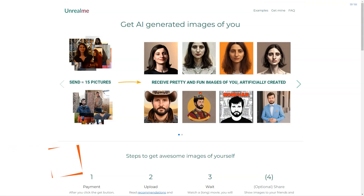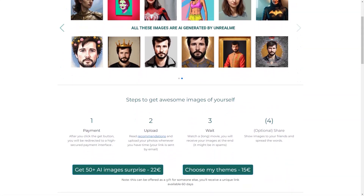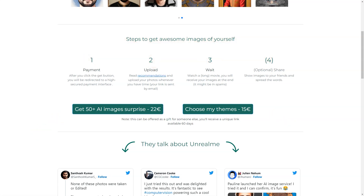Have you heard of Unreal Me? This fantastic tool uses AI to create stunning images of you. Here's how it works. You click the Get button and it will redirect you to a secure payment interface. You can choose between two options: get a surprise of 50+ AI images for €22, or select your themes for €15. The second option can even be offered as a gift for someone.